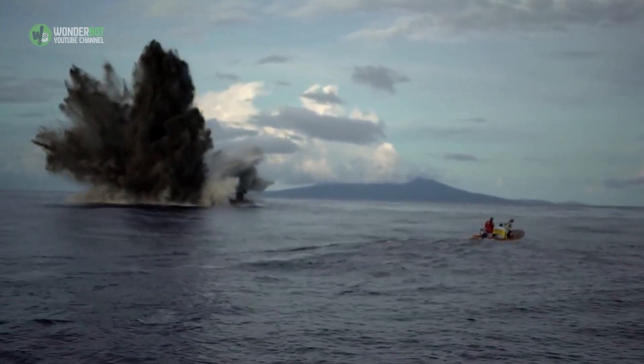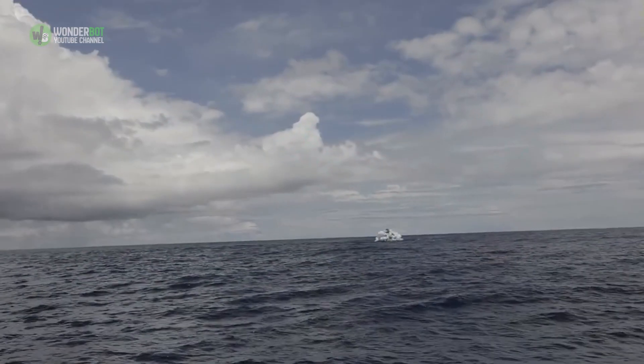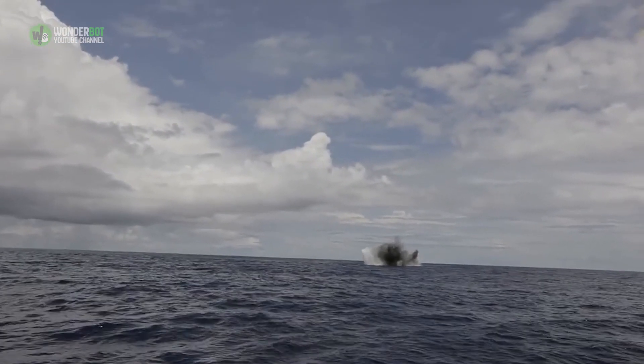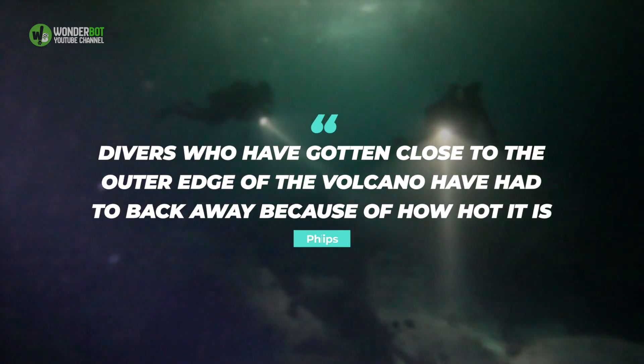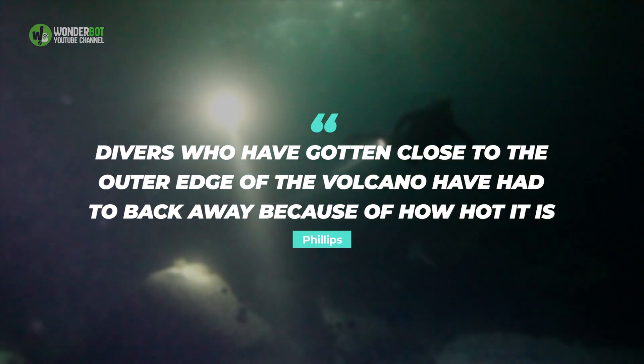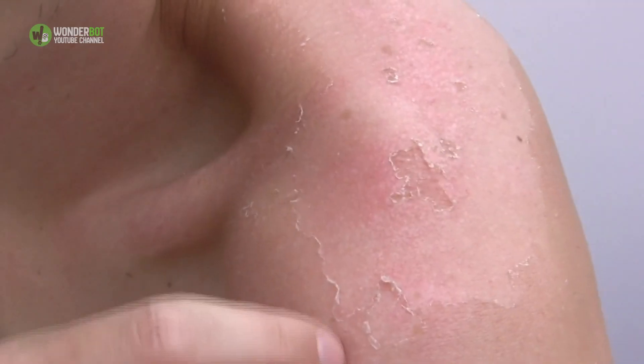Kavachi is also known as Reho Te Kavachi, or Kavachi's Oven, and it's a moniker that's well-deserved. Divers who have gotten close to the outer edge of the volcano have had to back away because of how hot it is, Phillips told National Geographic. They were getting mild skin burns from the acid water.